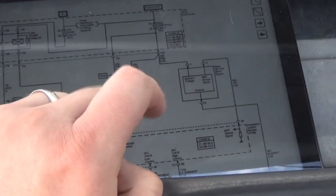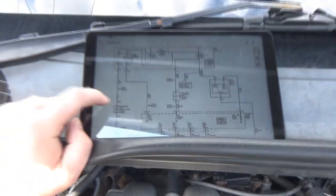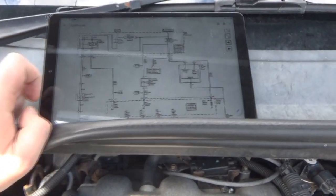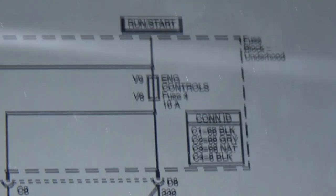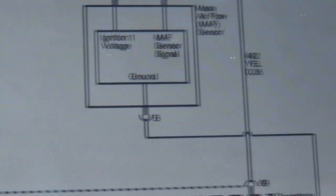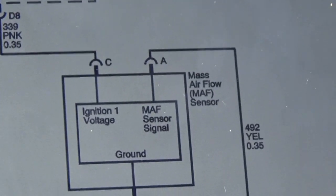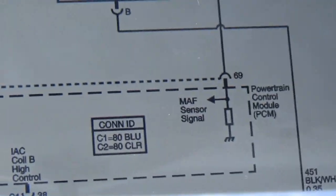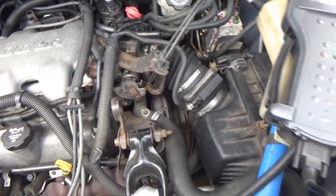I pulled up a wiring diagram. The mass airflow sensor is here. Our pink wire is the ignition voltage coming up from the fuse block - we know we've got voltage there because the sensor is working somewhat. The black and white wire is the ground. The yellow wire is our signal wire going to the PCM, commanding it to control our air-fuel ratio and apparently the transmission load as well. It all makes sense.